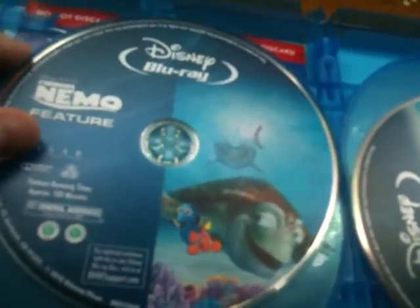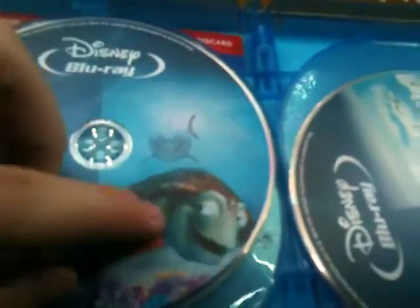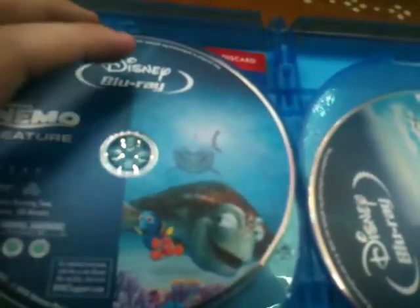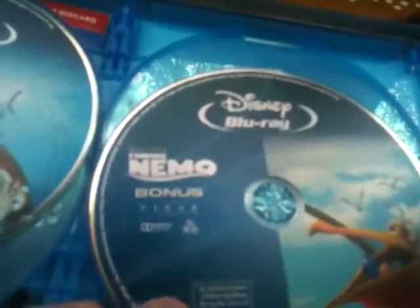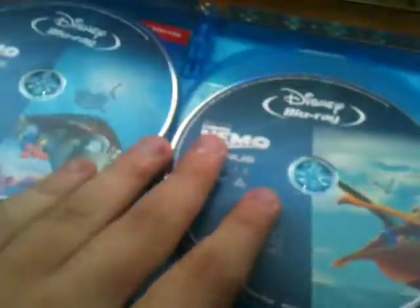Here's the first regular Blu-ray disc. I like the artwork — they used the artwork from the original regular Blu-ray version of this. And we got the bonus Blu-ray — we got two discs total, both the Blu-rays right there.